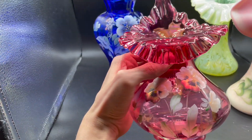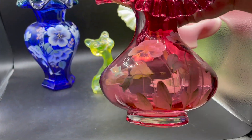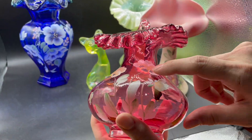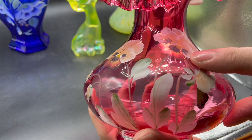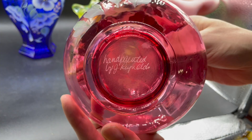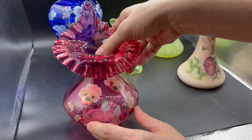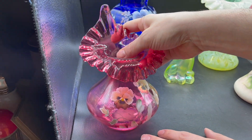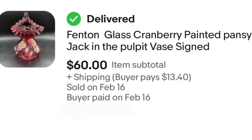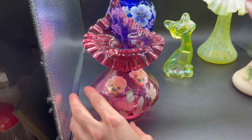Next up is this Fenton hand-painted cranberry jack-in-the-pulpit. I love the paint on it — it has a kind of metallic look. It's hand-painted and signed on the bottom. We paid $25. That one sells for about $70 to $90, and we may keep this because we like cranberry glass.